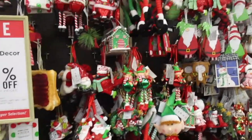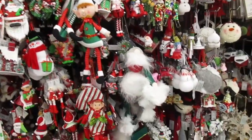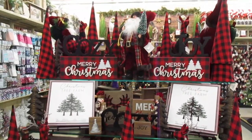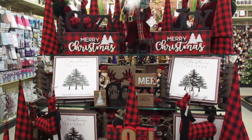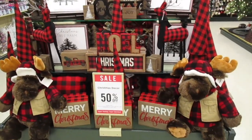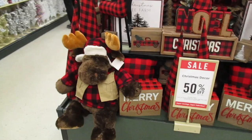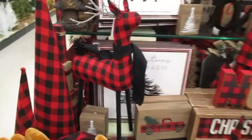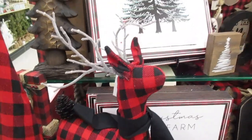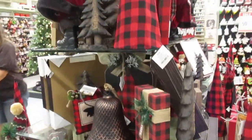And then we're back into the green and red traditional, a few repeats down here. The buffalo check is still available this year — 50% off. So cute!